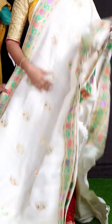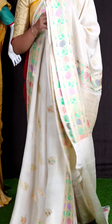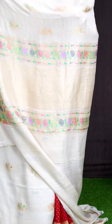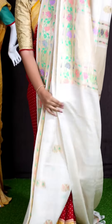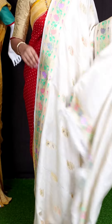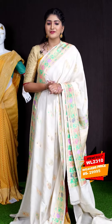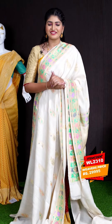Here we can see another pretty saree of beige color. On body, we got all over golden zeri designer booties with meena curry work. Coming to border, we got designer meena curry flower waves with multi meena designer border. Coming to pallu, we got designer pallu. For this saree, we got plain blouse with border. This beautiful saree item code is WL2310 and the price is ₹29,995.